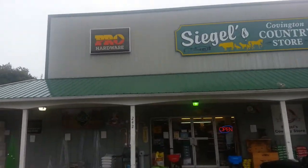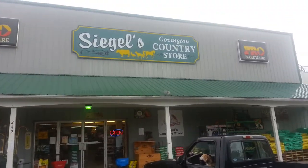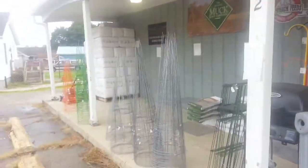I'm in Covington, Ohio right here. I'm just gonna do a video of this little country store — Seigulls Covington Country Store. Just gonna show you guys a little bit of this; it's definitely some cool stuff.